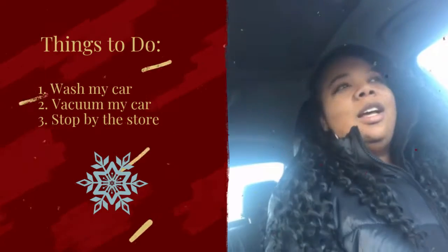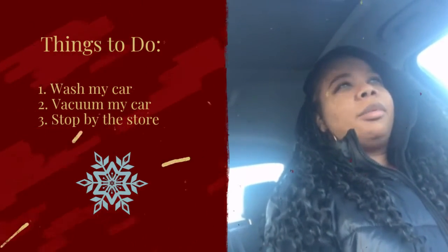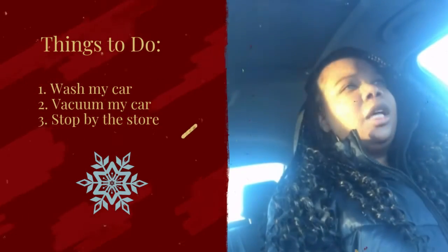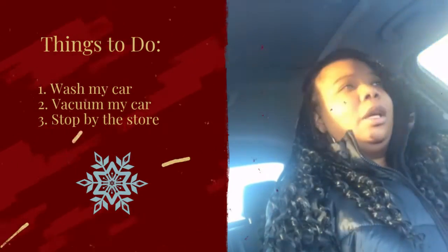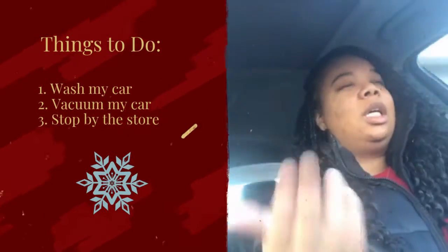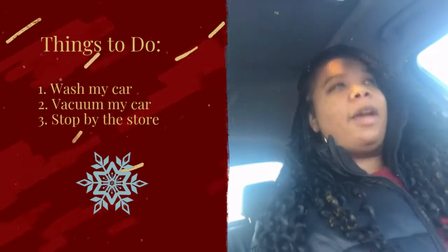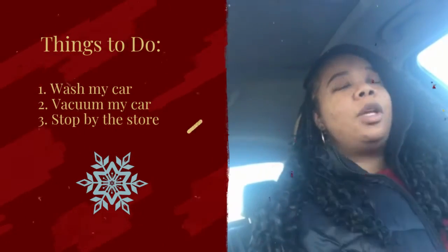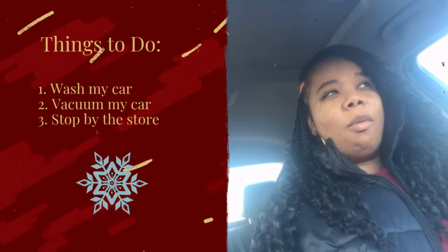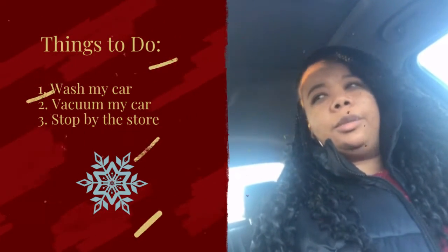Hey y'all, okay so it's Vlogmas day two. Today was a pretty long day with a lot of personal stuff going on, but I'm running an errand right now because my car is a hot mess and it needs to be washed and vacuumed out. I'm going to do that right now at my favorite place to get my car washed, which is Weber Chevrolet car wash out in Columbia or Waterloo — one of those.